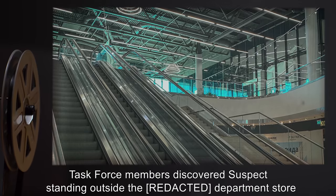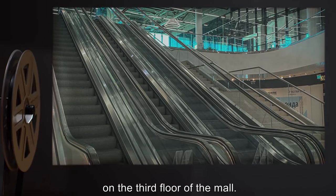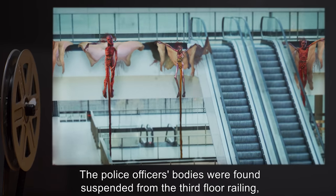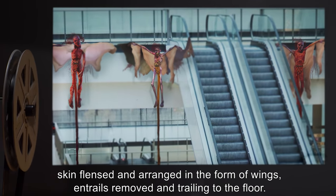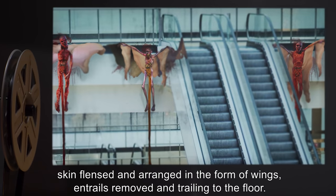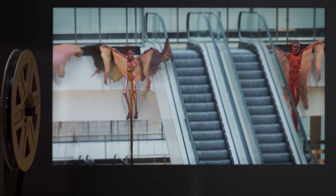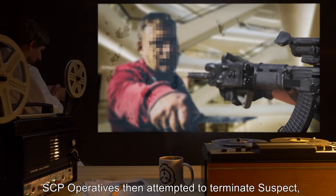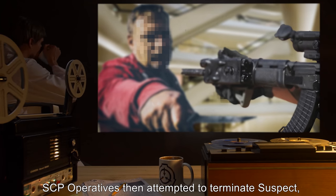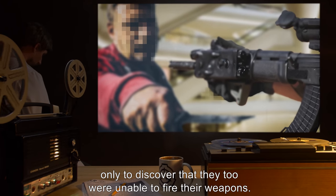Task force members discovered the suspect standing outside a department store on the third floor of the mall. The police officers' bodies were found suspended from the third floor railing, skin flensed and arranged in the form of wings, with entrails trailing to the floor. Officer Wallace's body was found [data expunged]. SCP operatives then attempted to terminate the suspect, only to discover that they too were unable to fire their weapons.